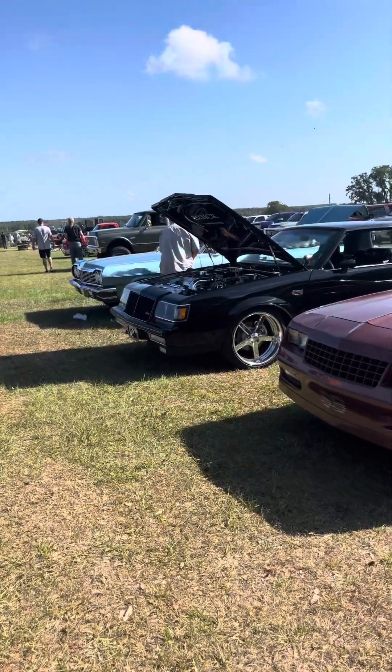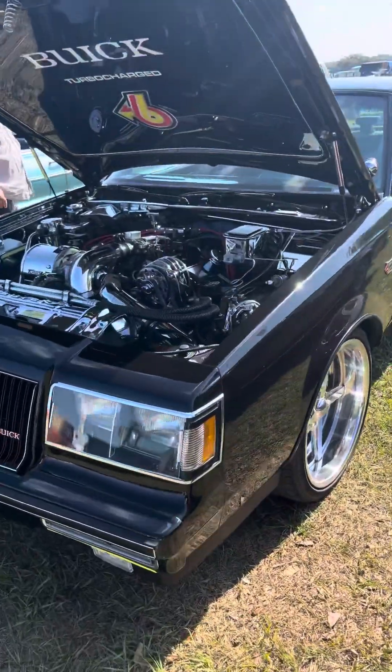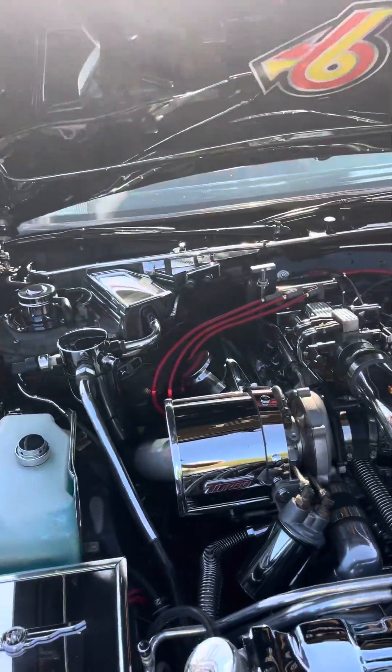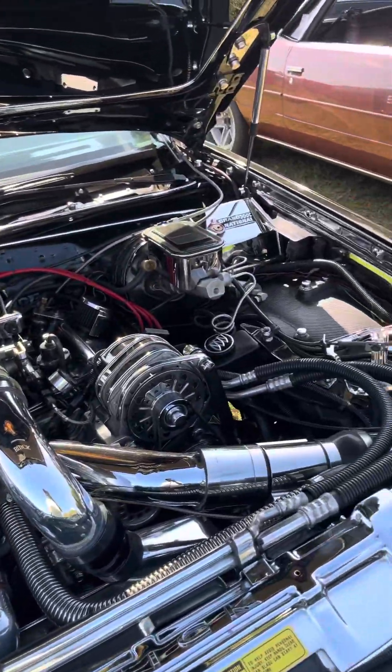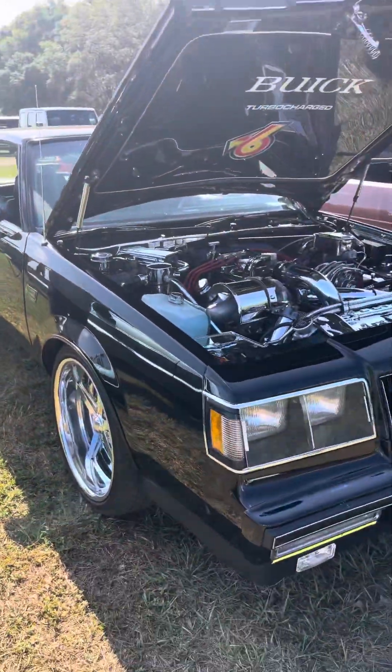Let's see what we got — a Grand National! Holy smokes, look at this motor. Wow, that is cool. I've never seen anybody spend that much money on a Grand National. Wow.